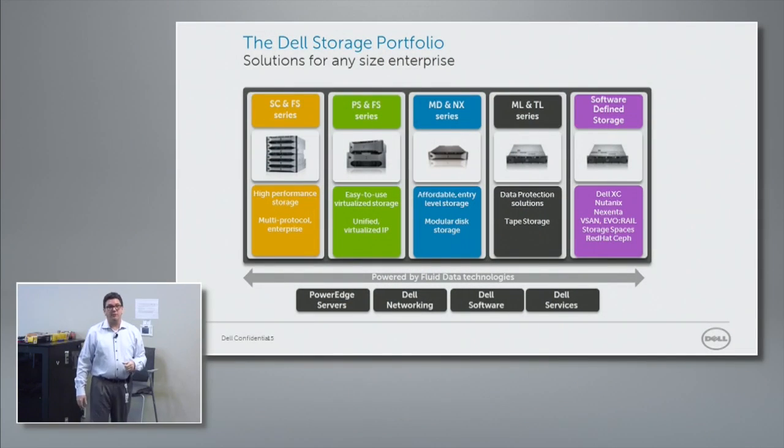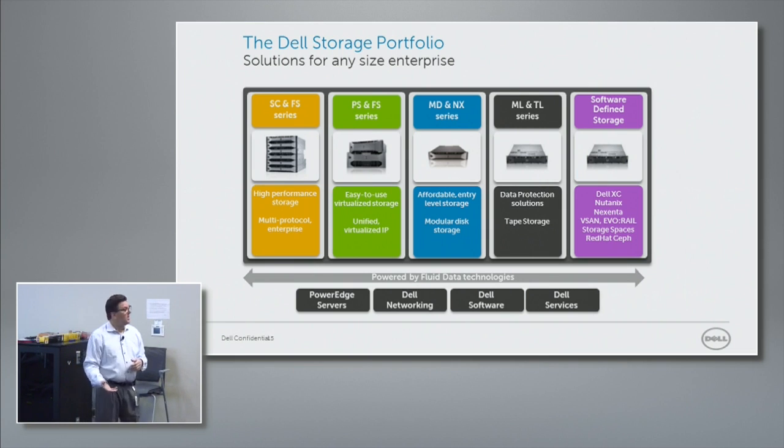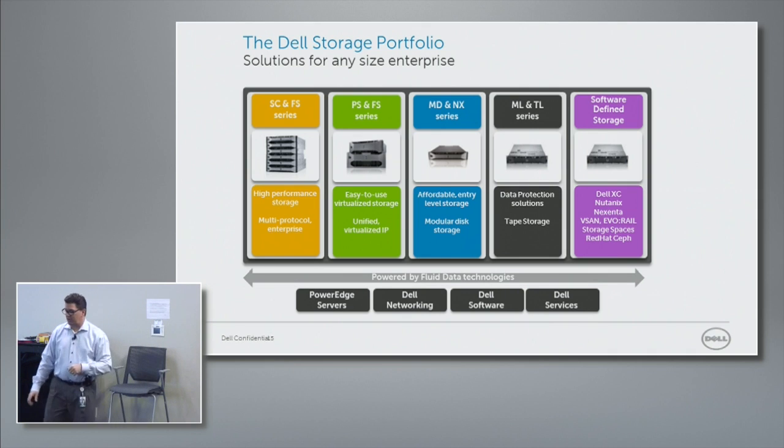Here's a quick view of what the Dell storage portfolio looks like today: SC, PS, MD. A lot of you are familiar with names like Ecologic and Compellent — great names in the industry — but as we move forward, we want to be known as Dell Storage. SC is what Compellent was historically, also called Storage Center. PS is EqualLogic, always called Pure Scaling. Power Vault is MD. You'll see names brought forward as SC, PS, MD under the Dell Storage umbrella, which makes sense as we integrate these things together. ML and TL are the tape libraries, data reduction functionality, and then software-defined storage.